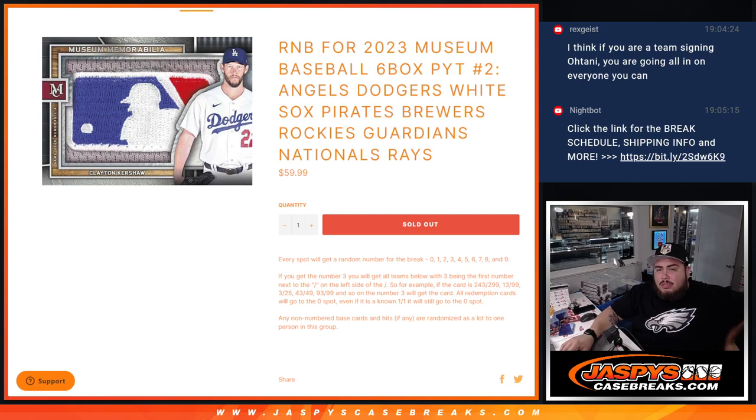This R&B features the Angels, Dodgers, White Sox, Pirates, Brewers, Rockies, Guardians, Nationals, and the Tampa Bay Rays.